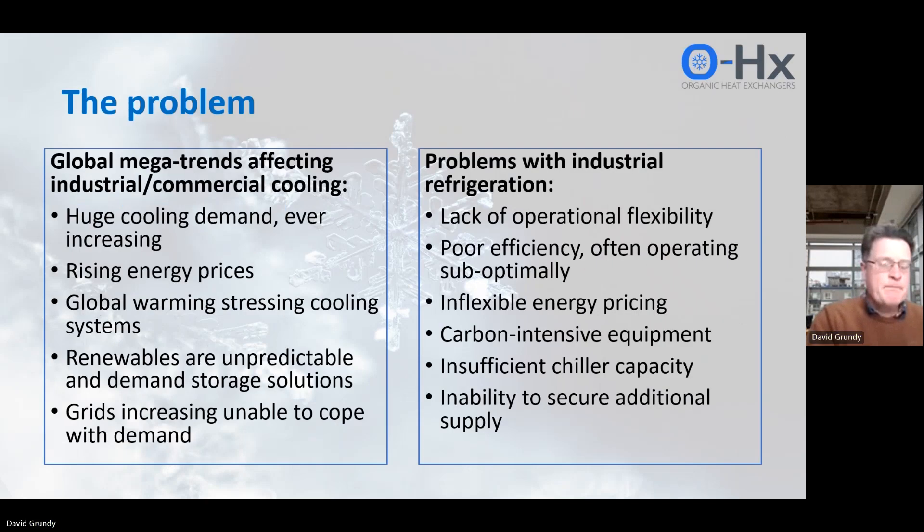Our battery works with industrial refrigeration systems, and everybody knows that globally there's a huge increased demand for industrial refrigeration. Energy prices are rising, global warming is kicking in, and this is putting huge pressures on industrial refrigeration. Most industrial refrigeration systems are actually very inefficient — they're inflexible, quite expensive to run, and quite carbon intensive. Together, these mean there's a need to provide far better storage solutions for industrial refrigeration.